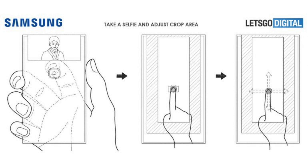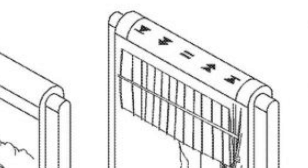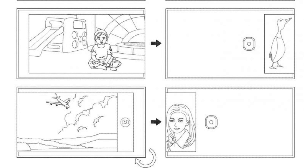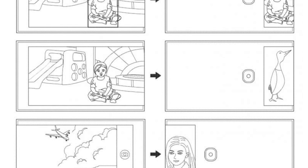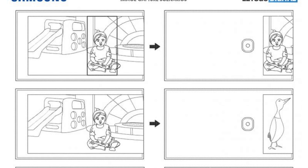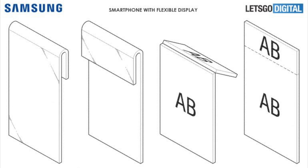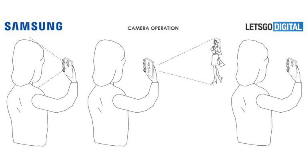This secondary display can also be used for content, and the round edge part can display controls and other elements. One cool thing mentioned is that when taking pictures of kids who don't look at the camera, you can point the camera at them and the secondary display on the back will show a picture of a penguin or something to attract them. But I mean, this whole concept is kind of cool yet a fail in terms of design — with a small display on the back, I can't imagine how Instagram would work with this.